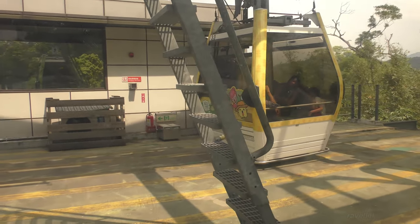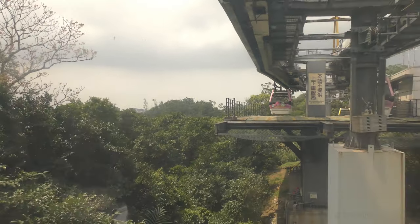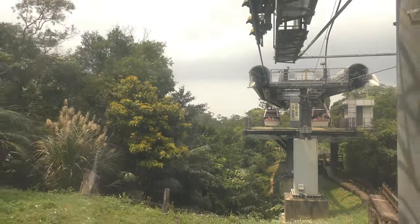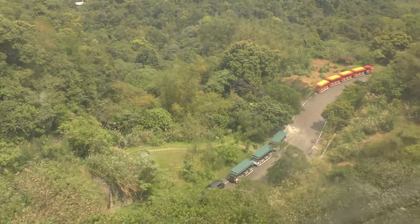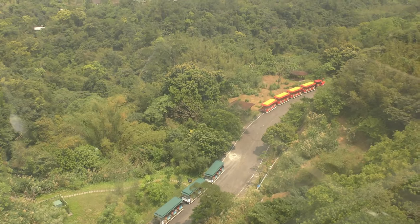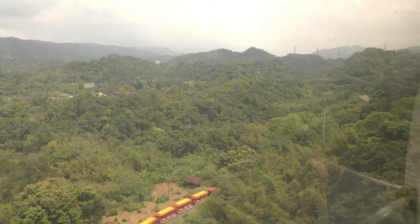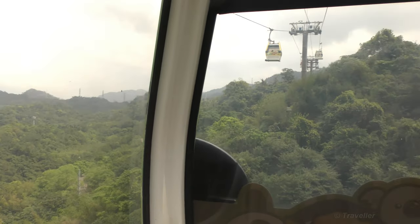That's the cable car going in the opposite direction. Off we go again — that's where we came from, the platform there. Maro just pointed out there are two zoo trains down there on the green track. If this isn't jungle, I don't know what jungle is. A beautiful place to ride a cable car, and I'm sure it's a beautiful place to have a zoo.